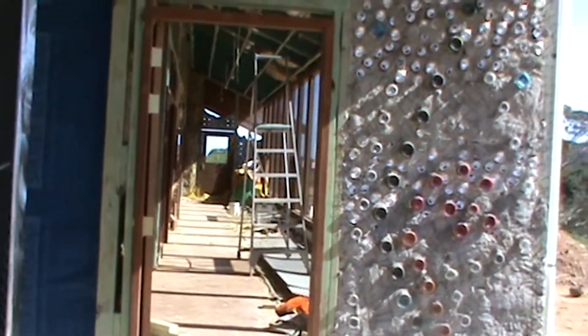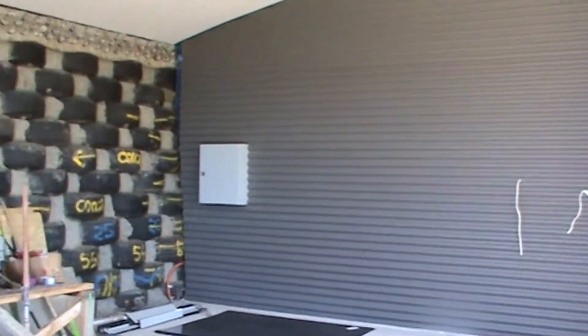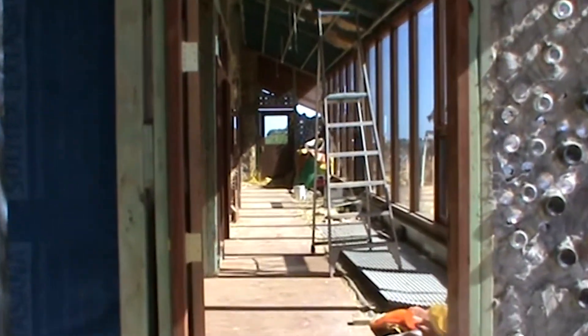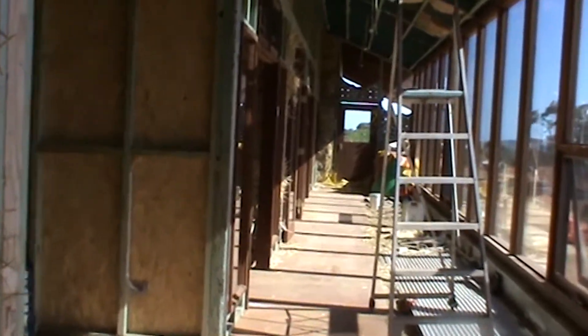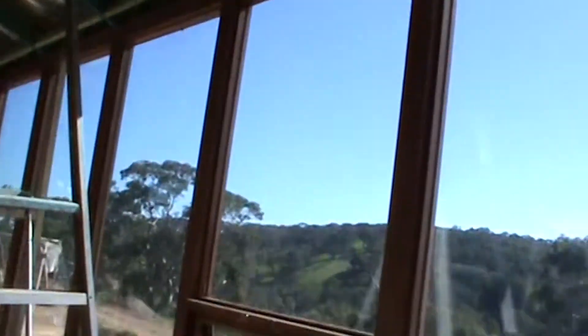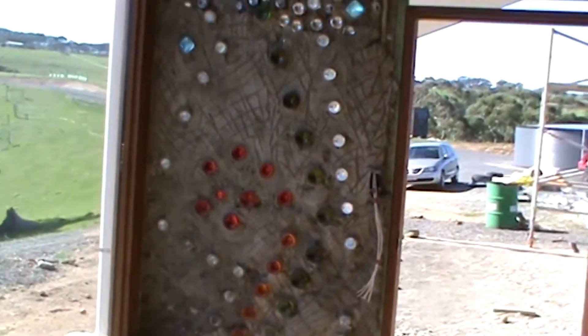Coming into the front door we've got a beautiful bottle wall under construction at the moment. And here is the area where our solar battery storage will go. Coming through the front door you can see into the atrium. It is currently under construction so there's stuff everywhere. You can see we've got those skylights installed. Just having a look back on the outside of the bottle wall.